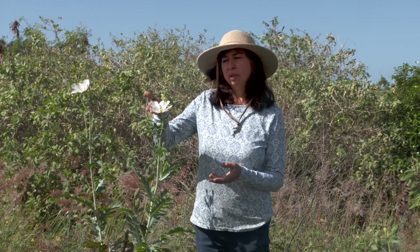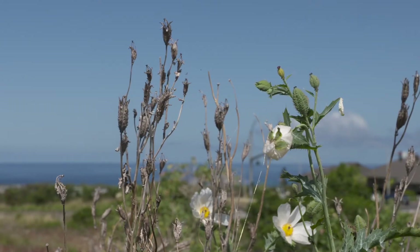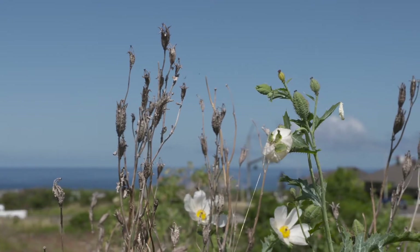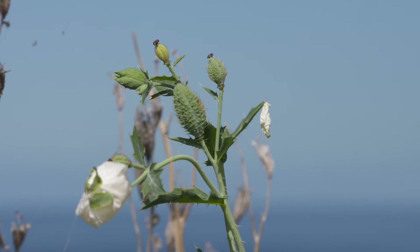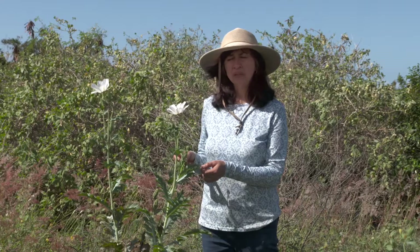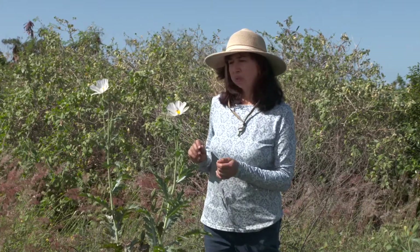This is the native poppy. It has a white flower, and is a very wonderful poppy that grows in the dry forest, and sometimes you see it by roadsides, but it's part of the dry forest. Many poppies are medicinal, and this poppy was also used by Hawaiians as a medicine, and I want to show you how it was used.